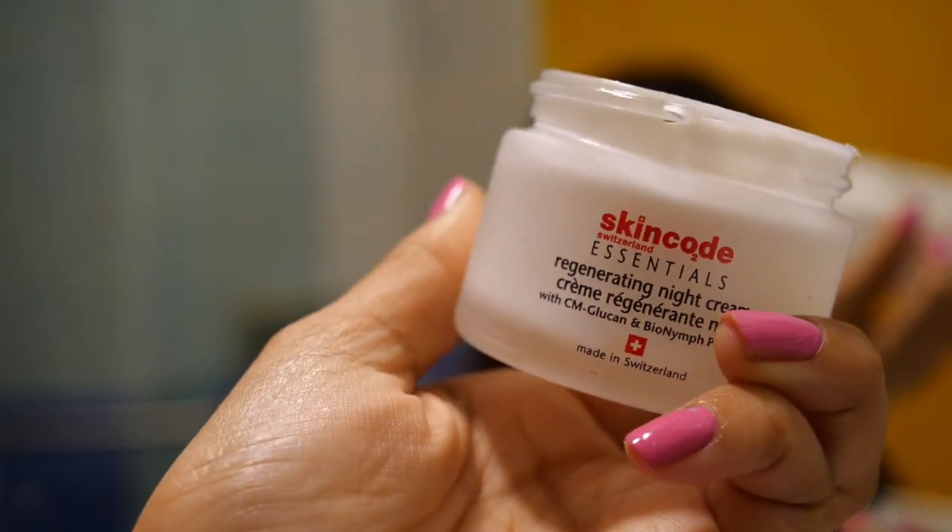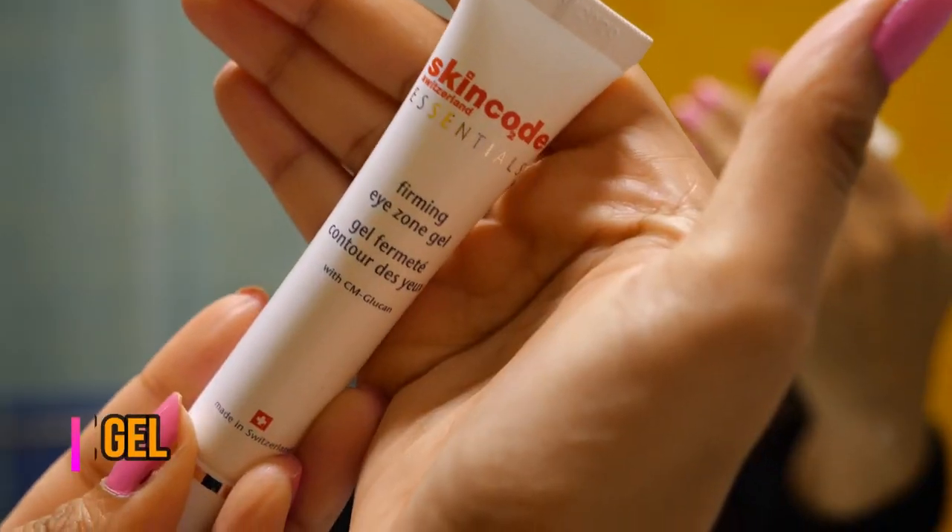Always follow up the serum with a night cream. This is the Regenerating Night Cream from Skin Code — it has similar benefits to the serum. It's really lightweight but also extremely moisturizing on your skin. This is perfect to use at night because I really like my night products to deliver big changes, and this product makes you feel like it's going to do some really good things to your skin.